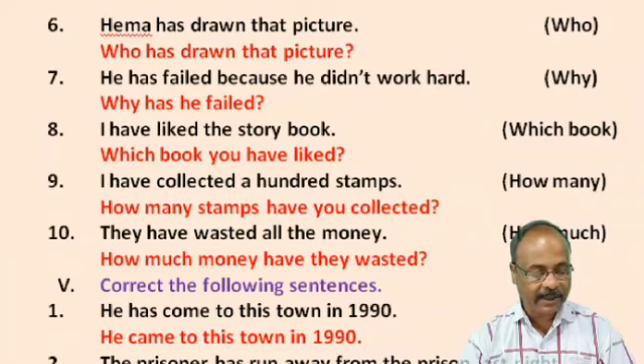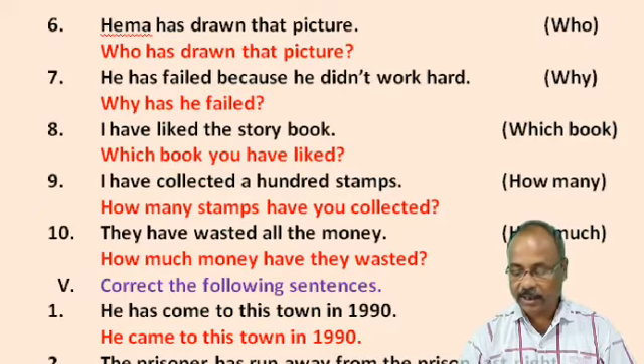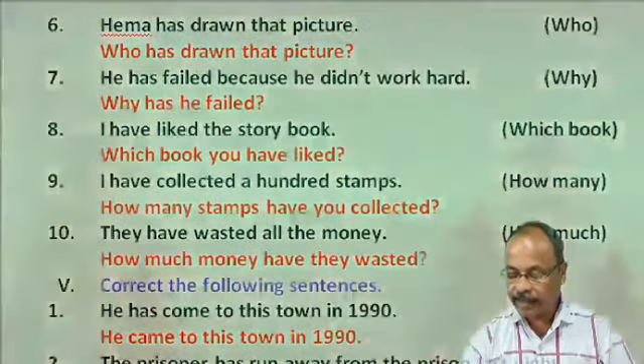No. 8: I have read the story book. In the bracket there is 'which book'. Answer: Which book have you read? No. 9: I have collected a hundred stamps. In the bracket there is 'how many'. Answer: How many stamps have you collected? No. 10: They have wasted all the money. In the bracket there is 'how much'. Answer: How much money have they wasted?